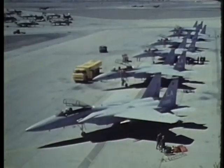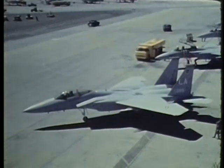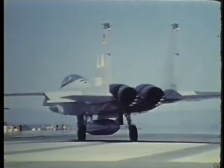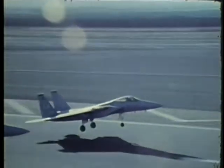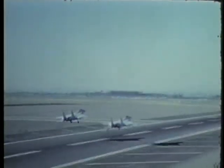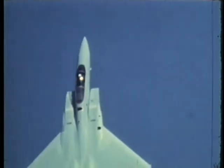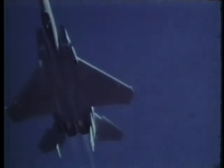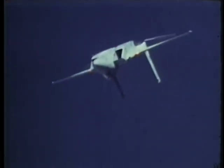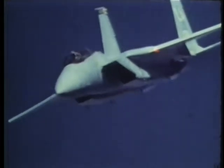The F-15 is a new advanced fighter aircraft capable of gaining and maintaining air superiority against enemy fighters in all types of aerial combat. It's designed specifically to secure the airspace over a battle area to allow tactical missions to operate without the threat of air attack. The F-15 is the first U.S. fighter aircraft whose engines produce thrust greater than the weight of the loaded aircraft. It has even exceeded the speed of sound in a vertical climb. These engines, together with an efficient wing design, allow the F-15 to maneuver very tightly without losing airspeed. This is critical in a medium or low altitude encounter with enemy aircraft.